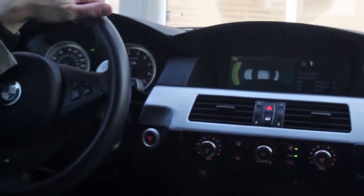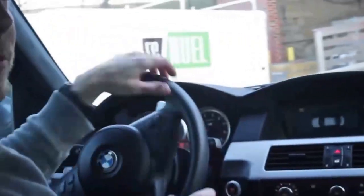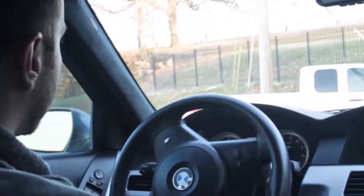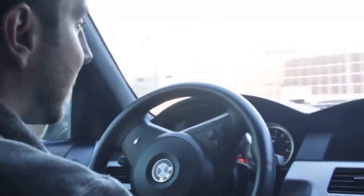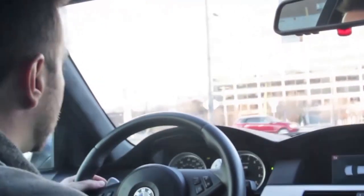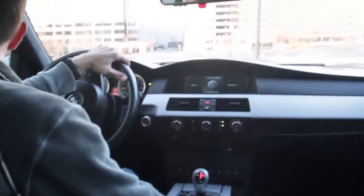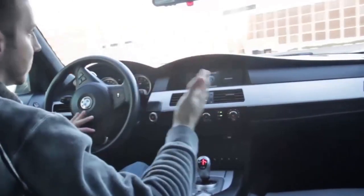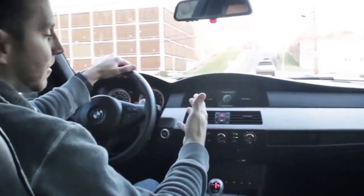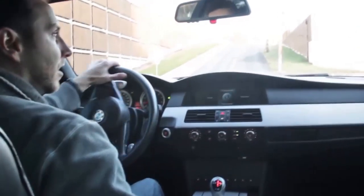The coolest thing about these M cars — and the M5 was the first in the BMW line to do this — is you can go from a normal pedestrian sedan feel where the shifts are a bit clunky but the overall demeanor is relaxed, to instantly transforming into three different modes. You can go into M mode, or finally into launch control mode where your shifts are on the paddle. I'll demonstrate that in just a second.